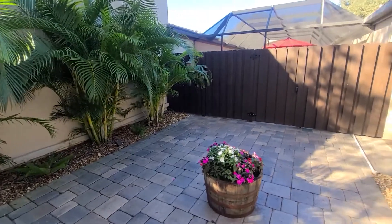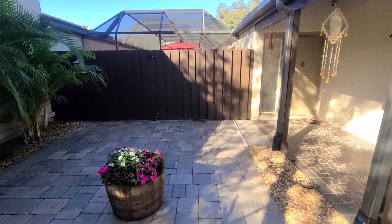This villa is a little different in that we also have a front courtyard. Not every villa in here has this.